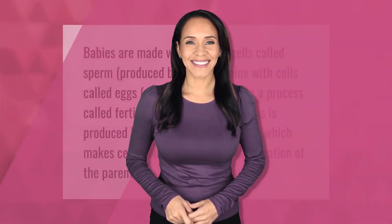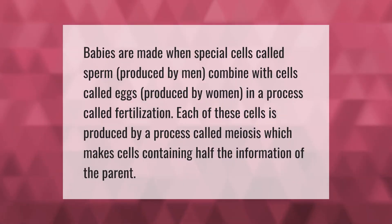Babies are made when special cells called sperm, produced by men, combine with cells called eggs, produced by women, in a process called fertilization. Each of these cells is produced by a process called meiosis, which makes cells containing half the information of the parent.